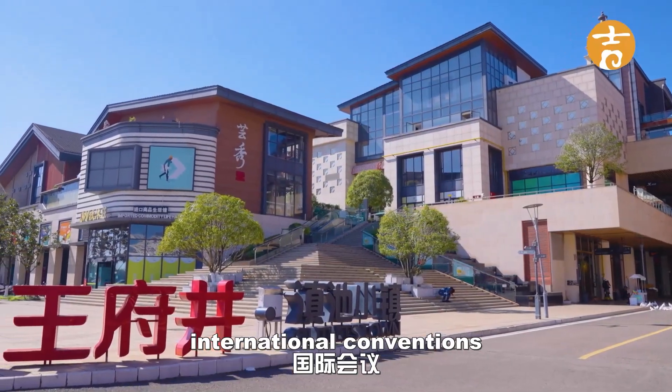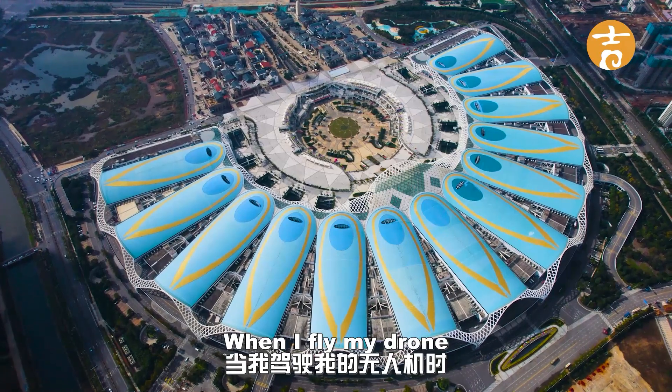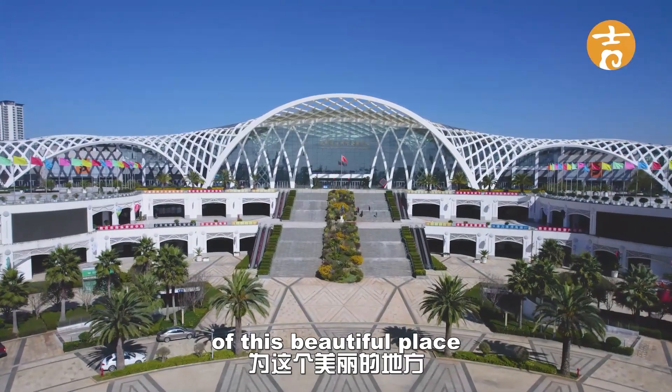This center has hosted many important international conventions. It's the largest center of its type in southwest China. I'll fly my drone and take a few aerial photographs and videos of this beautiful place.